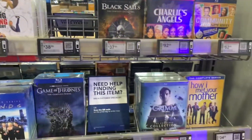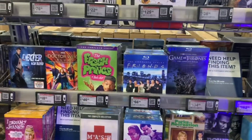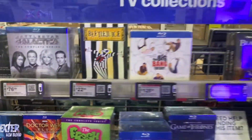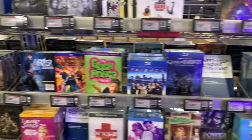On the television side, as usual there's Smallville, Game of Thrones, Friends, Fresh Prince of Bel-Air, and Battlestar Galactica. I think that'll do for now.